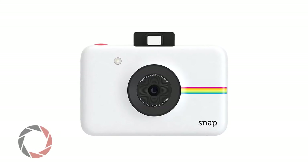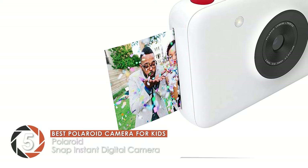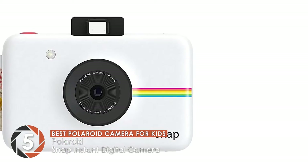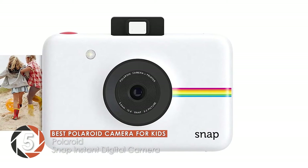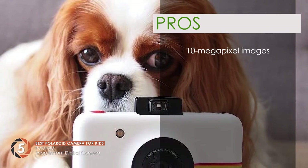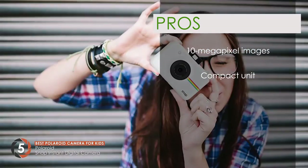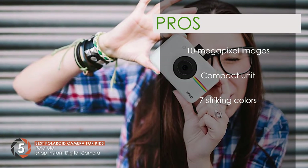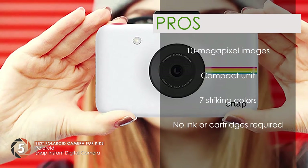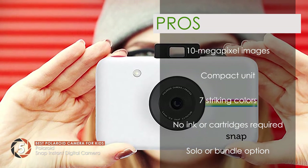First, we have the Best Polaroid Camera for Kids: the Polaroid Snap Instant Digital Camera. Users love this product for a great number of reasons. They greatly admire the picture quality it provides, along with the lack of batteries needed to function. They claim that their young ones have found it perfectly functional and have a great time using it. Its pros are: it takes 10-megapixel images, it's a compact unit easy to handle even by kids, it comes in seven striking colors, it requires no ink or cartridges for printing, and it's available as a solo camera or in gift bundles.